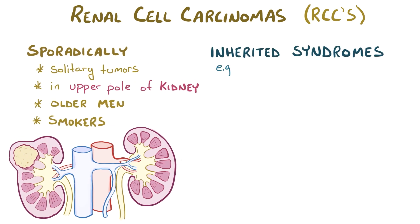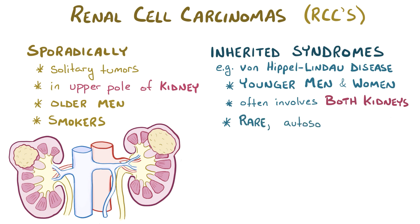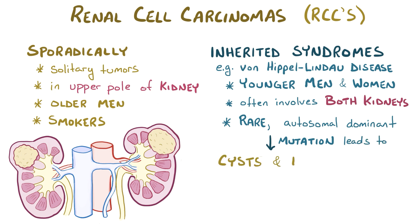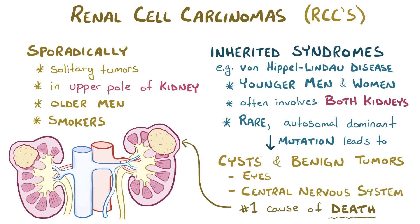Inherited syndromes, like von Hippel-Lindau disease, can also give rise to renal cell carcinomas. In this situation, the tumors typically affect younger men and women, and often involve both kidneys. Von Hippel-Lindau disease is a rare autosomal dominant disorder characterized by a mutation in a tumor suppressor gene, which leads to the formation of cysts and benign tumors in various parts of the body, like the eye and central nervous system. The number one cause of death in patients with von Hippel-Lindau disease, though, is the development of renal cell carcinomas.